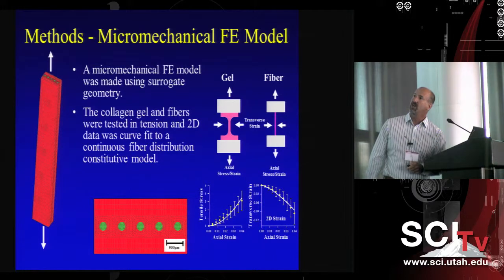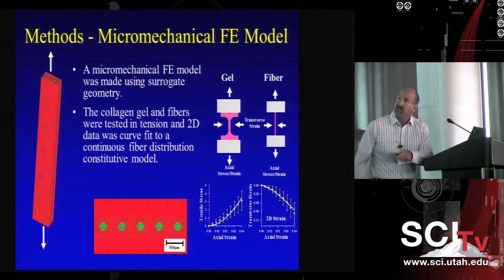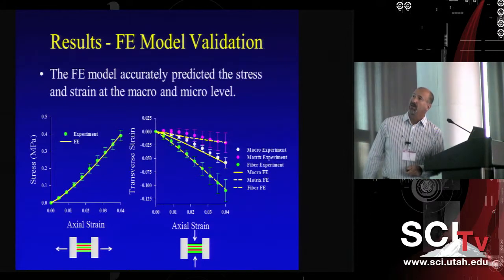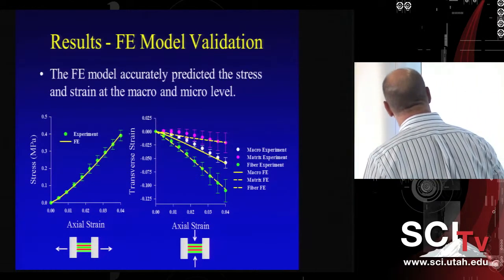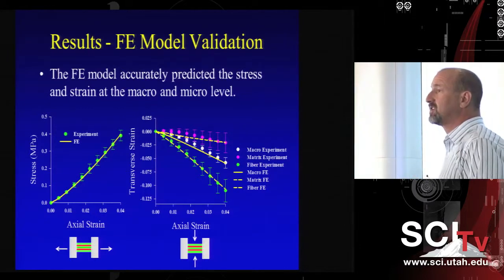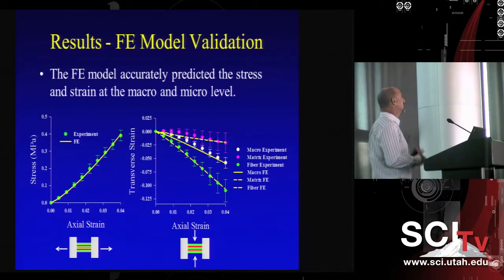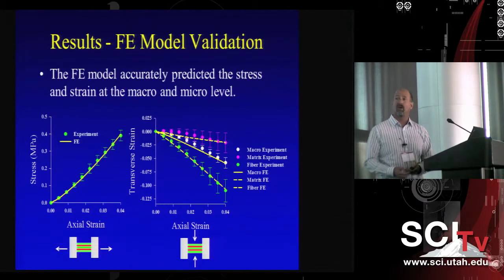We characterized the material properties of the gel and the fibers experimentally, developed a constitutive model for each component, and used a 3D finite element model to describe the composite structure. We could then compare finite element predictions with experimental data. We showed we can accurately predict stresses and strains at both the macroscopic and microscopic levels simultaneously. In the surrogate we can vary fiber spacing, diameter, waviness or crimp pattern, and helical structure — making it a reasonable approach for studying many different types of hierarchical soft tissues.